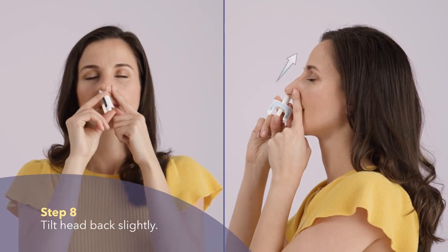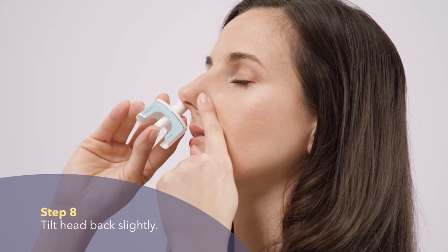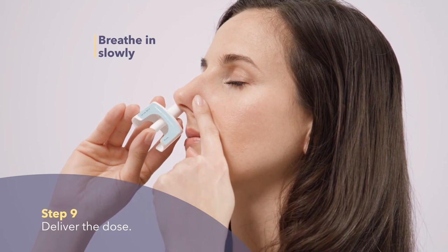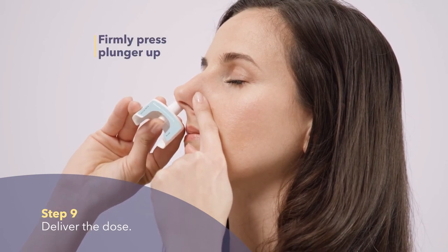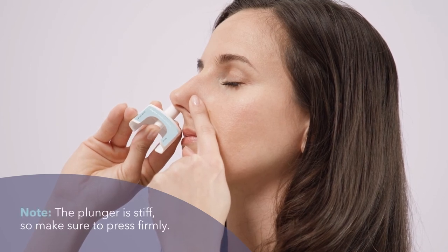Insert half of the spray nozzle into the open nostril and angle outward. While keeping the device in your nose, tilt your head back slightly. This will allow the medicine to go into your nasal passage without dripping out. As you slowly breathe through your nose, firmly press the plunger all the way up to release the dose. The plunger is stiff, so make sure to press firmly.